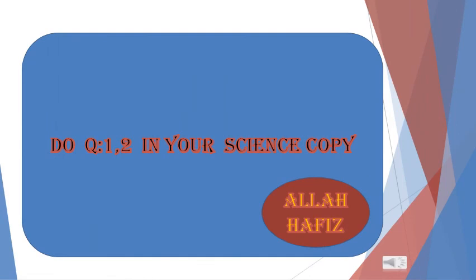Okay students, do question number three and four in your science copy. We will continue Chapter Number 6 in our next session. Till then, take care of yourself. Allah Hafiz.